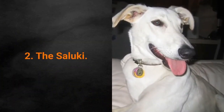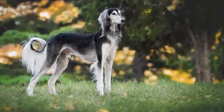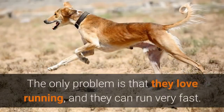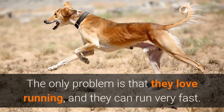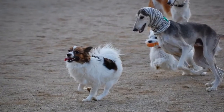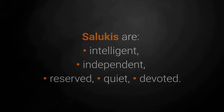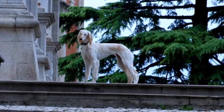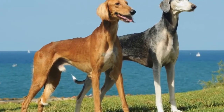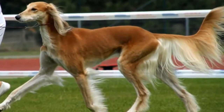Dog breed number 2: the Saluki. The ancient Egyptian royal dog, the Saluki, is considered a great pet since they are agile, quiet, beautiful and easy to take care of. The only problem is that they love running and can run very fast — they tend to sprint after everything, so they should always be on a leash during walks. Salukis are intelligent, independent, reserved, quiet and devoted. These dogs love being clean and tidy. The Saluki barely sheds, barely drools and does not leave a dog's scent. Grooming consists of one brushing per week to keep the dog healthy and looking beautiful.